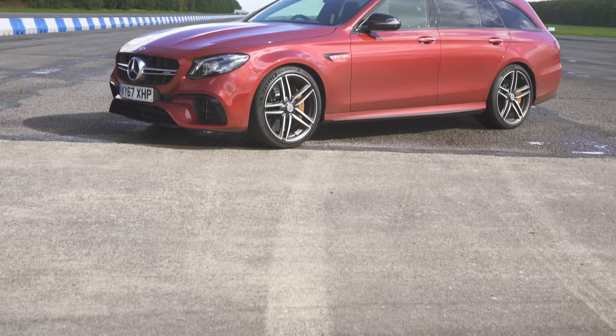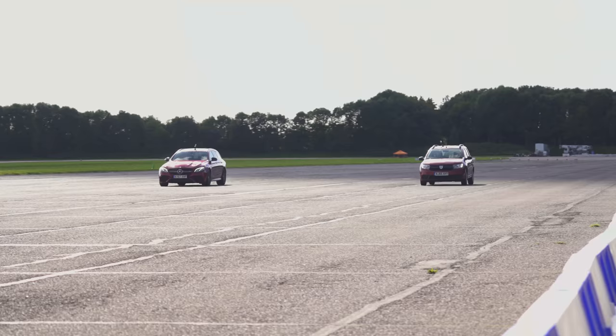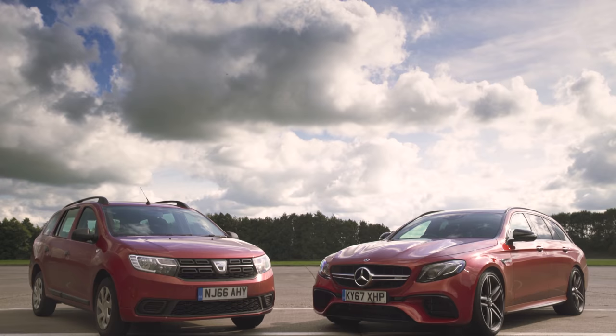What am I going to do with them? I'm going to perform a series of tests to see if the Mercedes E63 S delivers sufficient added luxury and performance over the Dacia Logan to earn all that extra cash. Let's start with their standing quarter mile times.